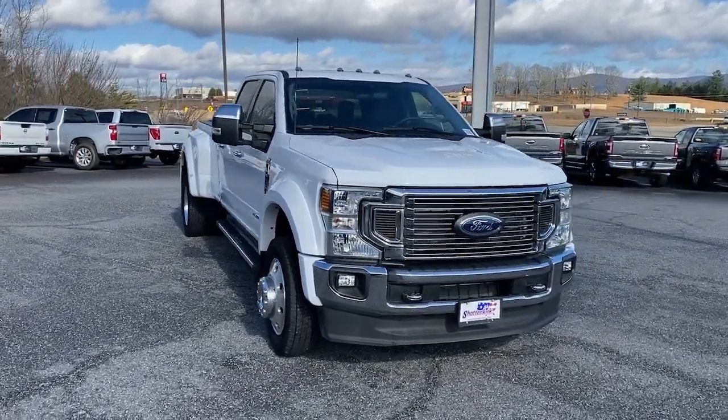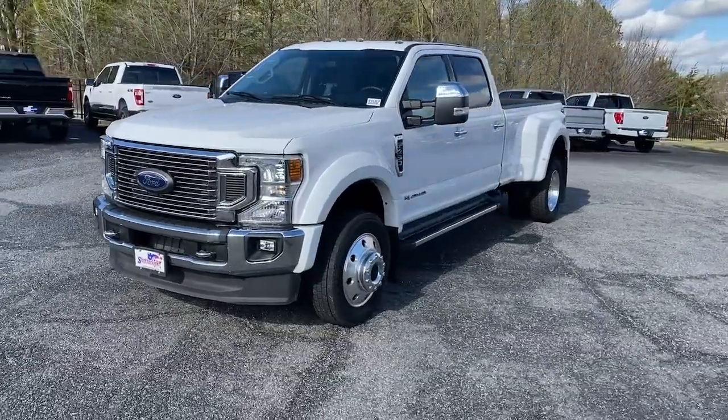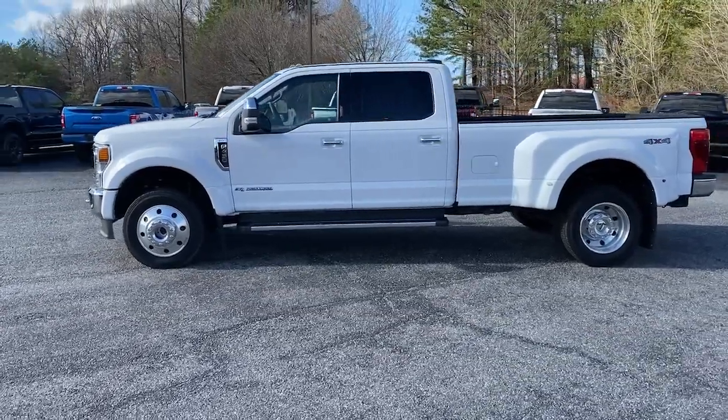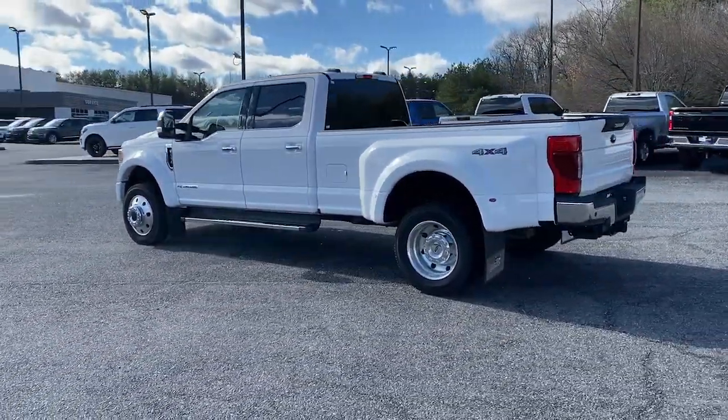You just found the 2022 Ford F450. With less than 10,000 miles on the odometer, this vehicle provides excellent value. Here's a super tough F450 that delivers the brute strength and durability your work demands.